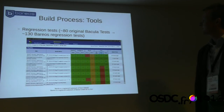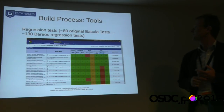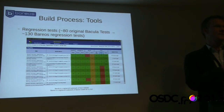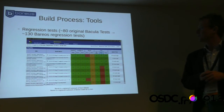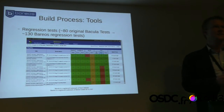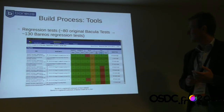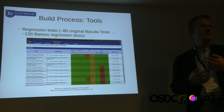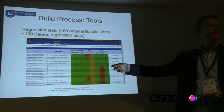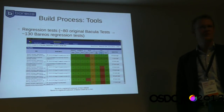For regression tests, we took about 80 original tests from Bacula. The idea is one test per feature. Because we've implemented many new features and the 80 tests were not comprehensive, we've extended to about 130 tests today. They are executed whenever something is checked in. This is public — anyone can access the front end and see how the last regression test run went. We use CDash, a popular tool for regression testing.